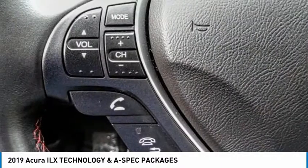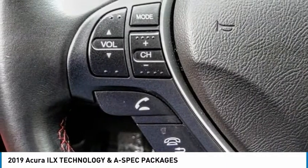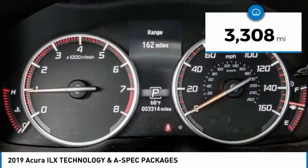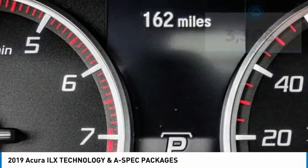If enjoying the drive is something important to you, then the ILX might be the one you are looking for. This vehicle has less than 4,000 miles. Here are some of this vehicle's great options.